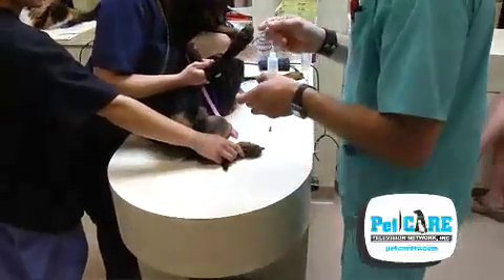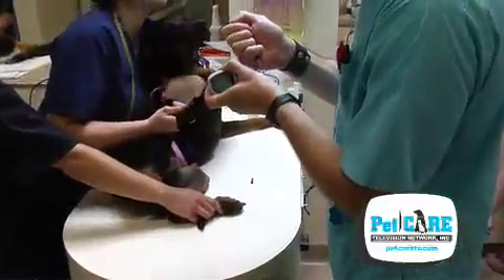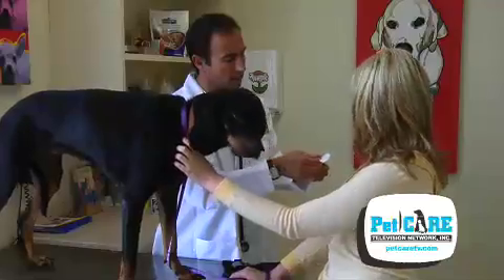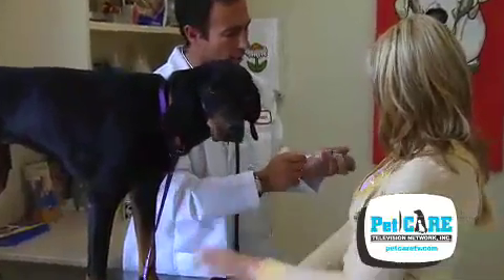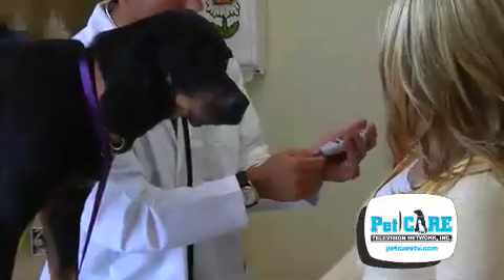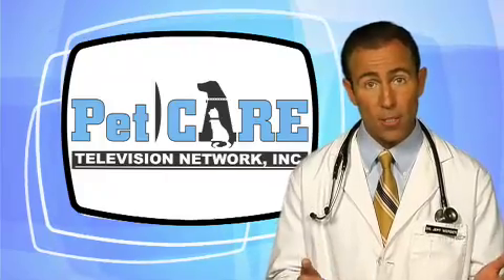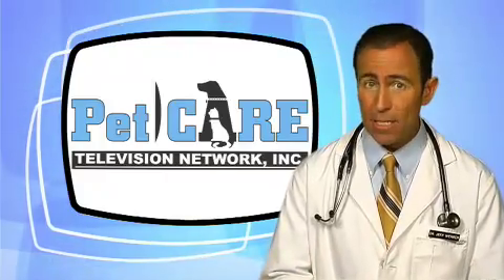If your veterinarian diagnoses your pet with diabetes mellitus, don't panic. Working as a team, you and your veterinarian can typically regulate this condition with modifications in feeding, insulin injections, and/or oral medications, and the monitoring of blood sugar. Some pets are easier to regulate than others, but it can be done.